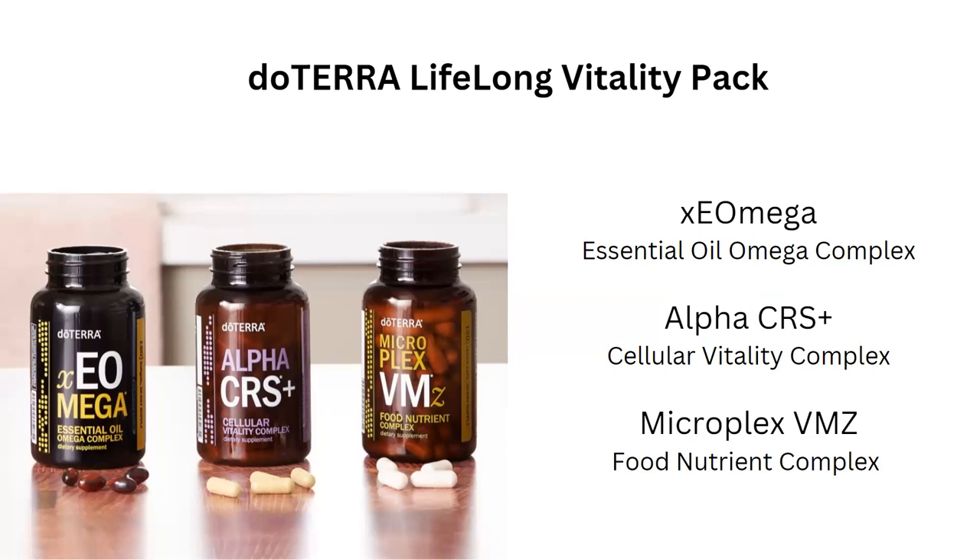The first supplement is xEO Mega, which contains omega fatty acids crucial for brain, spine, and nerve health, joints, heart health, and much more. There's also a vegan version and a kids version. These contain no heavy metals and are certified free of any contamination. As an extra plus, these are the only supplements on the market that contain essential oils — clove, frankincense, thyme, cumin, wild orange, peppermint, ginger, caraway, and blue chamomile.